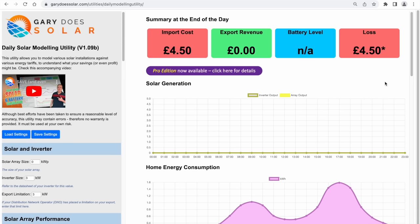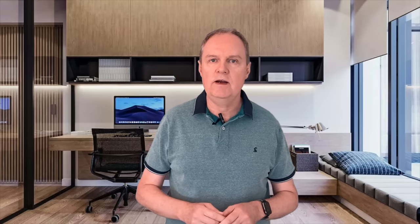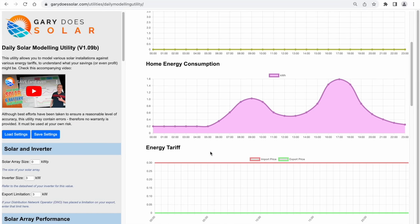So with all these variables, how can you possibly determine what battery size you might need? Thankfully I have something for you that can help. It's a utility I developed recently that allows you to model various kinds of solar and battery setup and also your usage profile to see what would work best for you. Here is that utility which you can access via a link in the description. I've initially configured the settings for a non-solar and battery household that uses 15kWh of electricity a day at a flat rate of 30p per kilowatt hour.